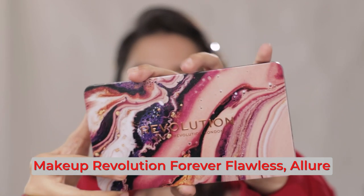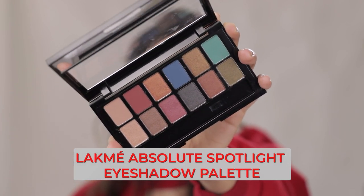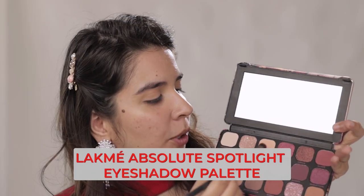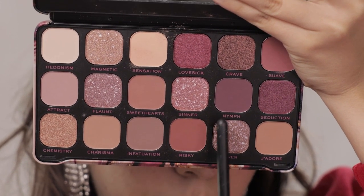How to select the perfect eyeshadow palette for this kind of look: you need a lot of matte shades. Matte is the way to go when we do a red lip. On the left side, we're going to use the Revolution palette in Forever Flawless Allure. On the affordable side, I have the Lakme Absolute Spotlight palette in the shade Stilettos. I'm going to pick a nude colour and start building it in the crease, then slowly going in with a darker brown. It's blending so seamlessly — there's no harsh line of where the eyeshadow starts or ends. I'm going to mix two shades together as we slowly start going into the darker zone.